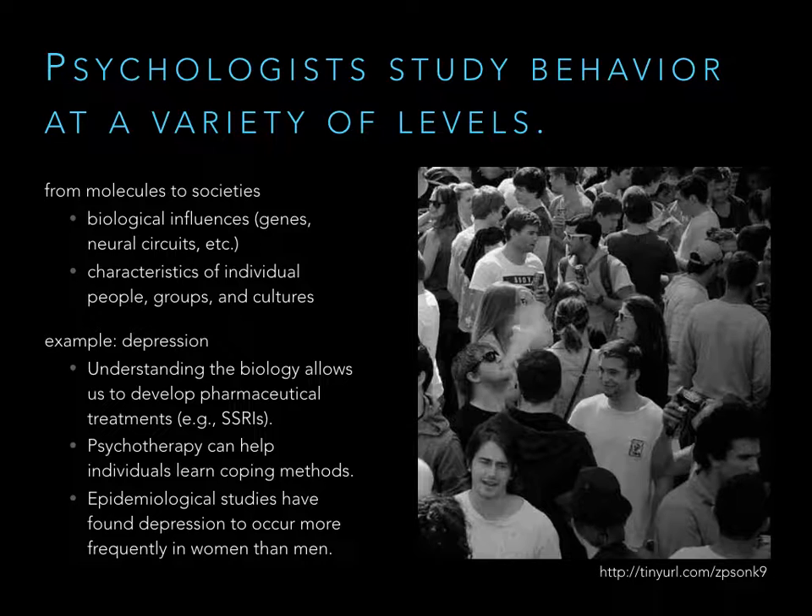If you're going to understand a problem, you need to understand it from the molecular level all the way up to how it affects societies. The example given here is depression. The major goal of understanding depression is to develop treatments. The current treatments we have are SSRIs — selective serotonin reuptake inhibitors — used in many cases of depression, but they don't work in all cases. This is because the biology behind it doesn't fully make sense: there's not actually a lack of serotonin in depressed people, so an SSRI shouldn't work in all cases, and in fact it doesn't.